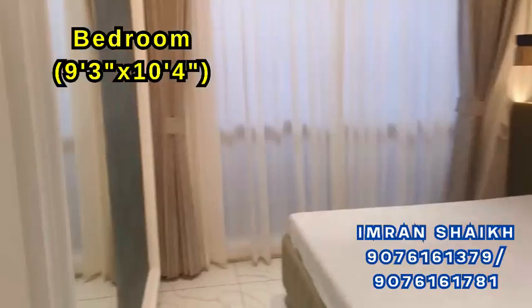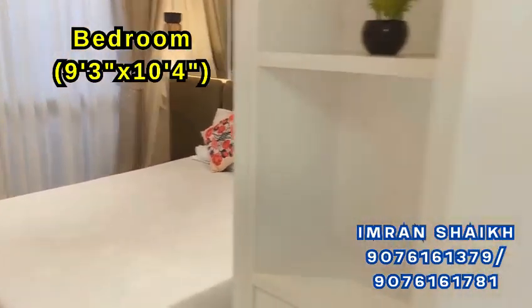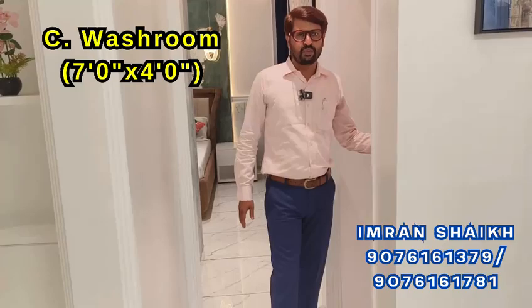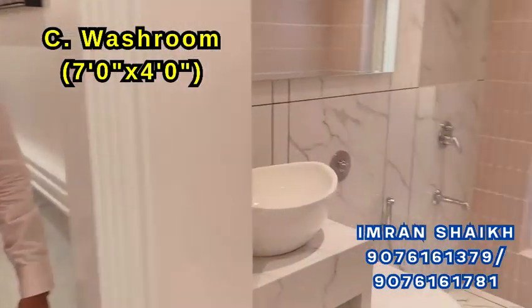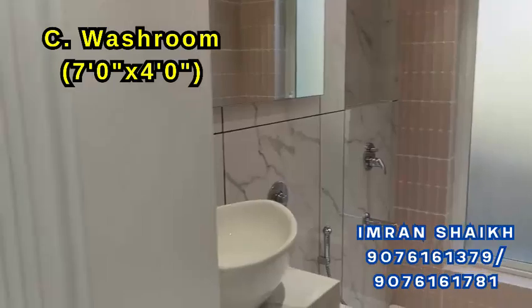And this is our first bedroom. This is our common washroom, which is available with branded fittings. This is our second bedroom.